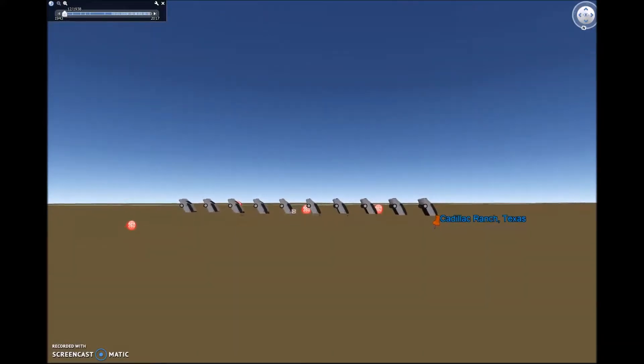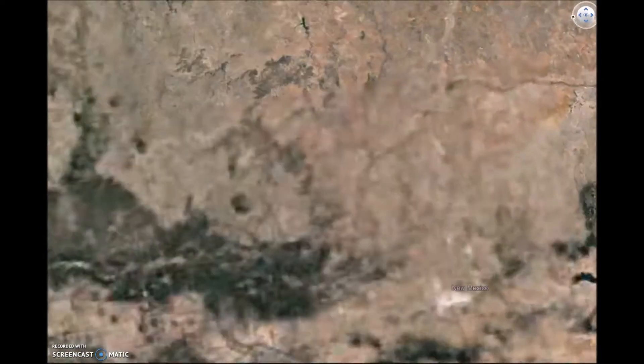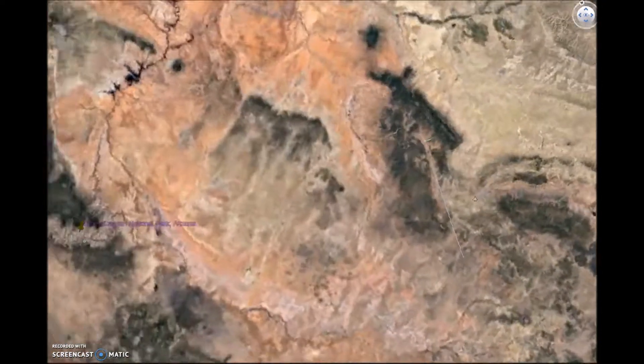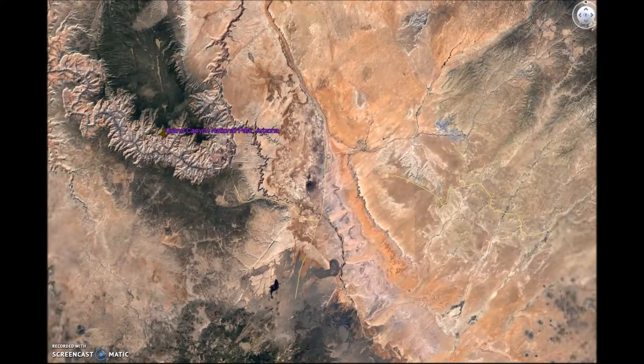Our next stop is the Grand Canyon in Arizona. At the Grand Canyon, visitors can view history from over two billion years ago. The Grand Canyon is one of the biggest canyons in the world, measuring up to 270 miles long.